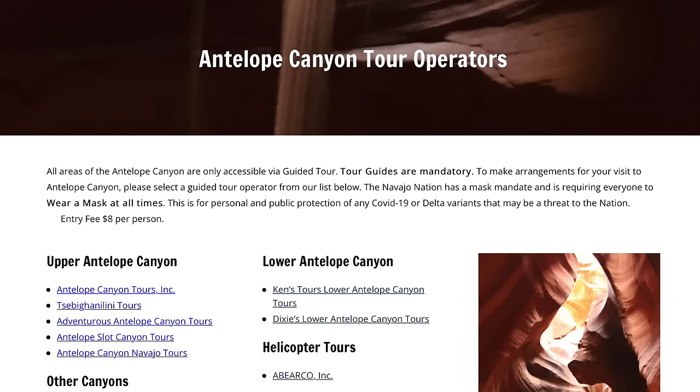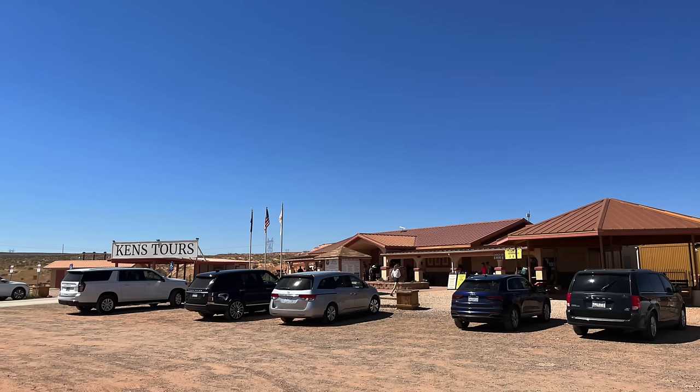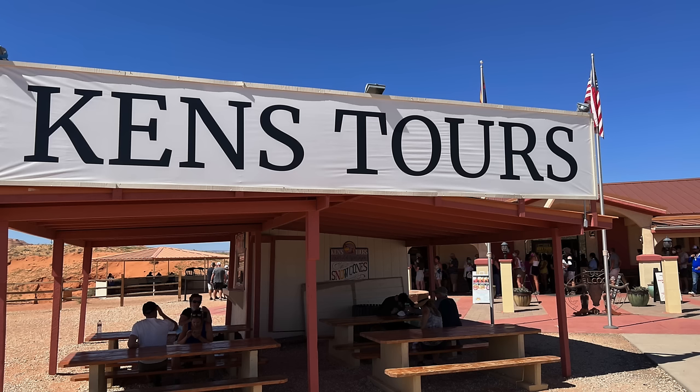First we did the lower Antelope Canyon. From my understanding there are only two tour companies for the lower canyon — Ken's Tours and Dixie Tours — and they're right next to each other, actually owned by the same family, a brother and sister. On the Navajo Nation website they list the authorized tour guides for each canyon. We went to Ken's Tours. The experience is the same between the two — both are located right next to the canyon, so you just pull up, park, and check in.